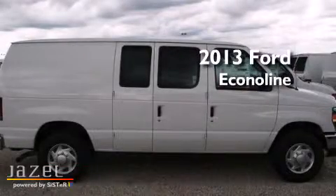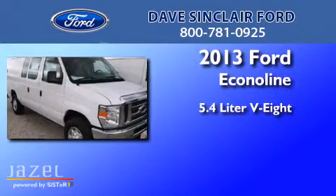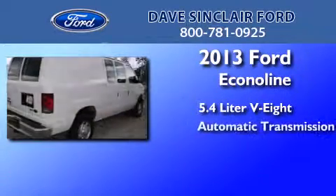This is a brand new 2013 Ford EconoLine. It features a 5.4-liter, eight-cylinder engine and an automatic transmission.